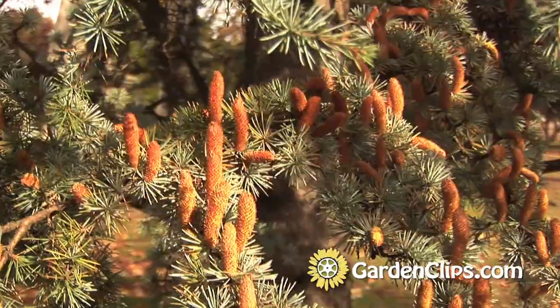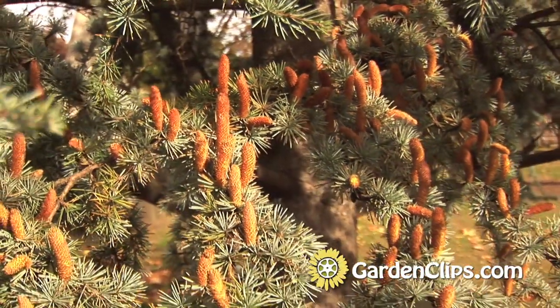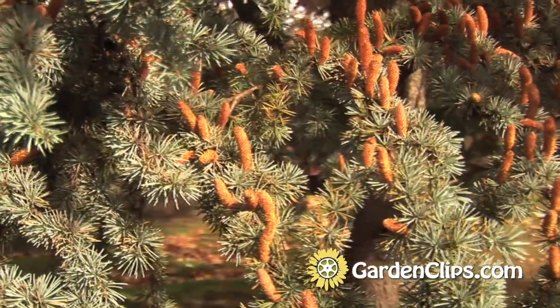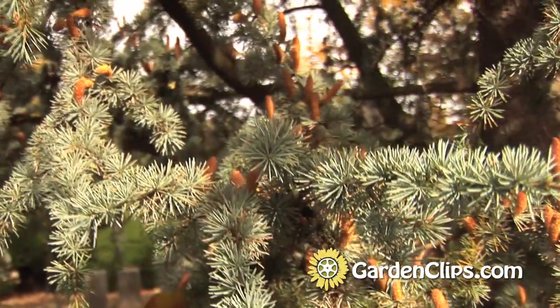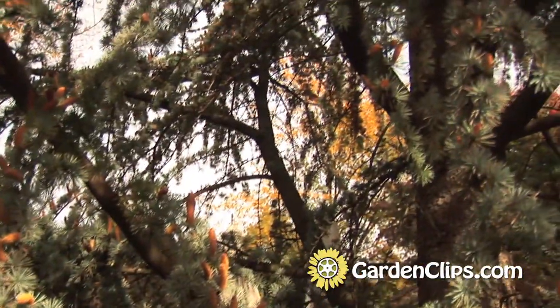It's a really wonderful accent plant. The blue color of the needles is a great foil for almost anything in the landscape. I love this particular setting because the blue color of the needles on this plant, juxtaposed with the changing autumn colors of the other plants around it, it's just a wonderful contrast.